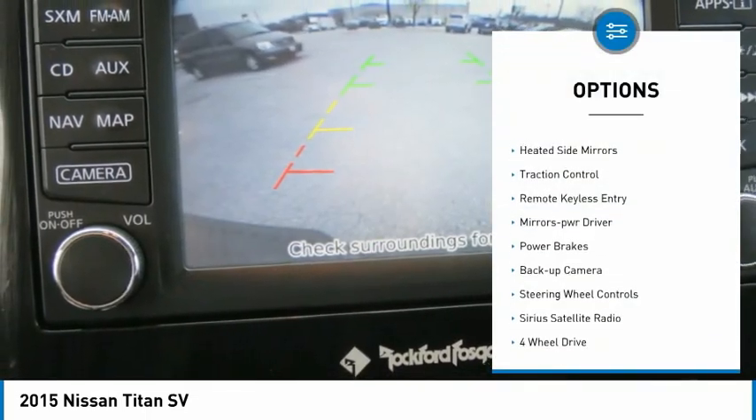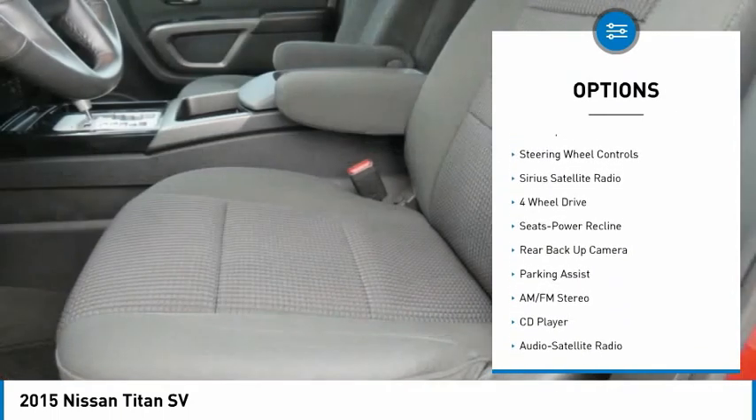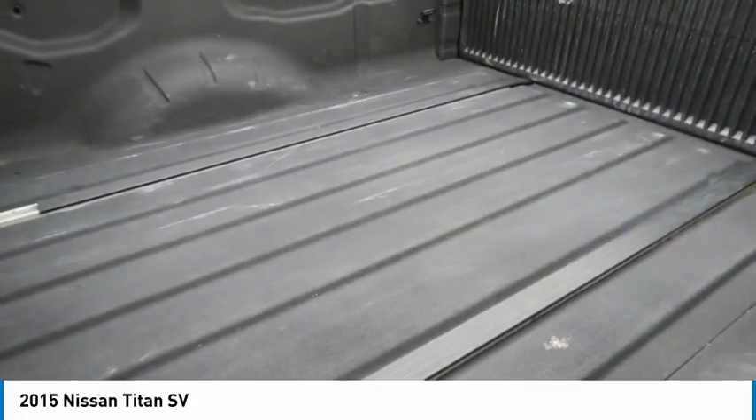Tow hitch, running boards, heated side mirrors, traction control, remote keyless entry, mirror memory, power brakes, backup camera, steering wheel controls, and Sirius Satellite Radio.